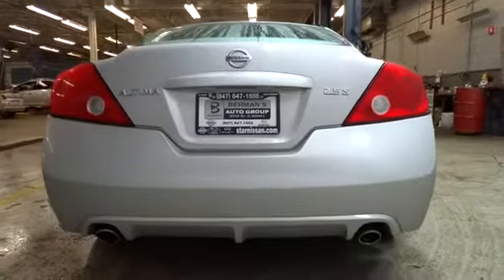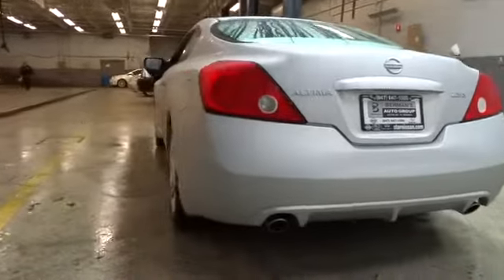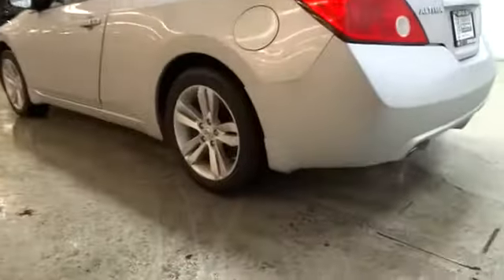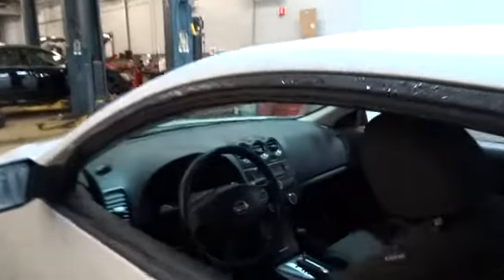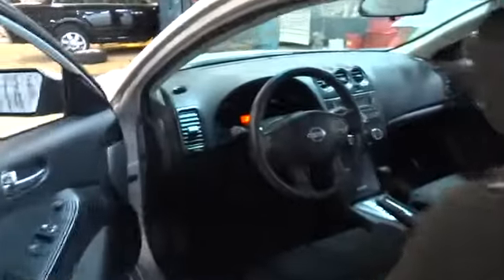Front wheel drive, air conditioning, front cruise control, passenger airbag, remote power door locks, trip computer, power windows, speed proportional power steering, tachometer, power mirrors, heads-up display, privacy glass.